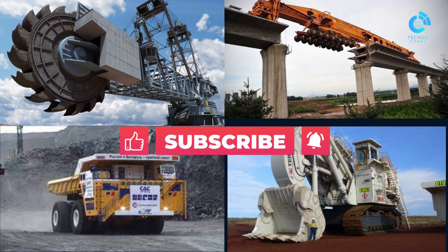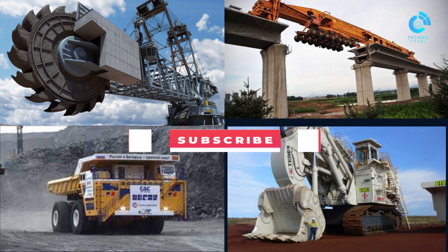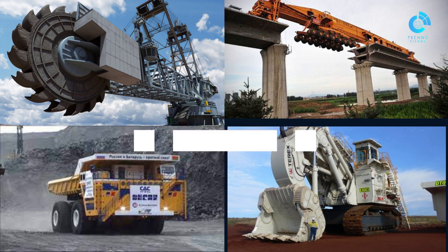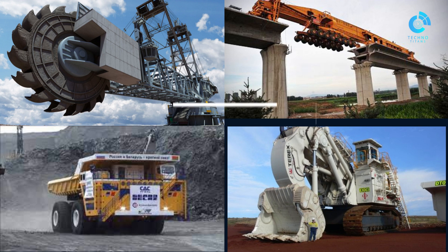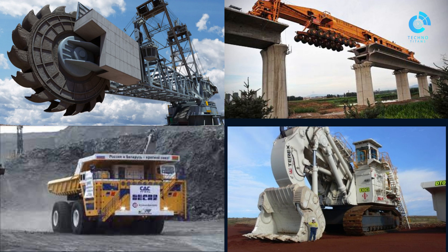In today's heavyweight machines video, we'll be looking at five examples of machines that work as heavy load machines and excavators. Before we get started, don't forget to subscribe to our channel and click the notification bell so you don't miss out on any of our content. Now let's get straight into the video.